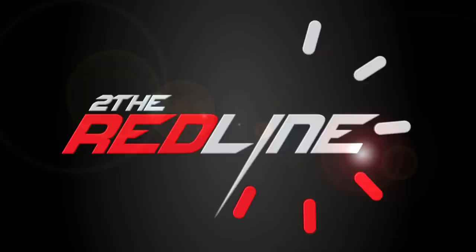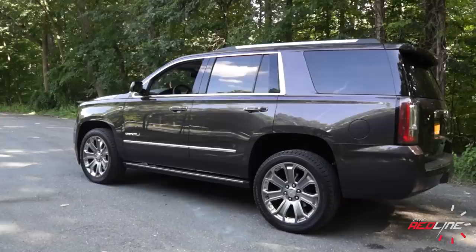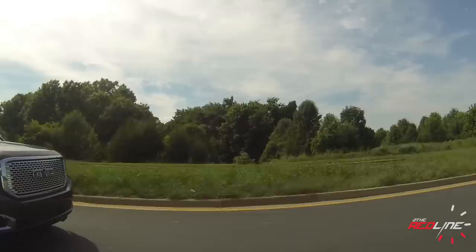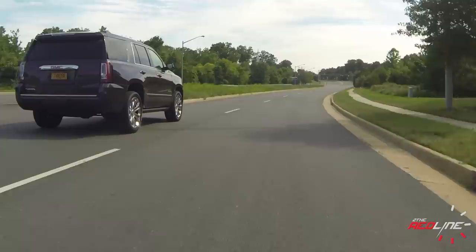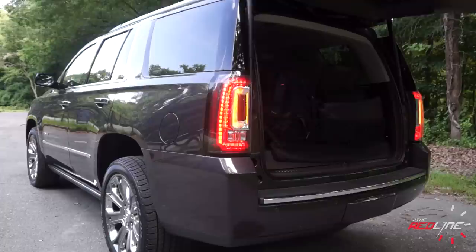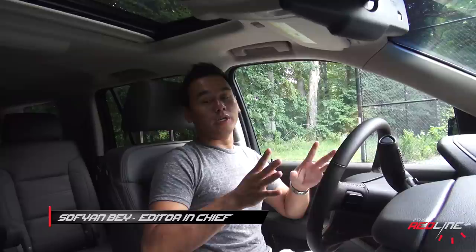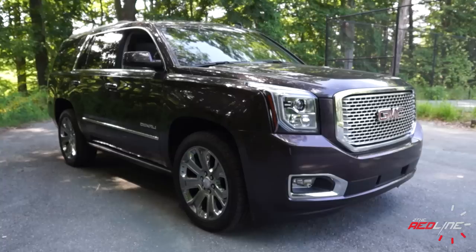Let's get started. As you guys probably noticed, I'm incredibly far away from you in terms of the camera viewpoint. So today, let's take a look at a vehicle that is gargantuanly huge. This is GMC's redesigned 2015 Yukon Denali full-size truck-based SUV.